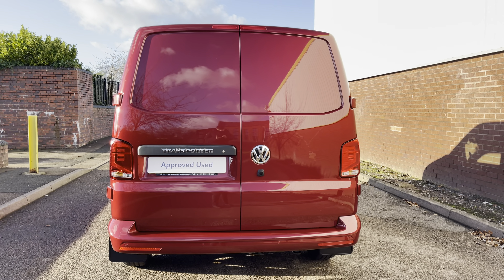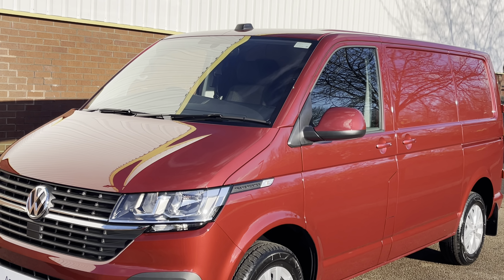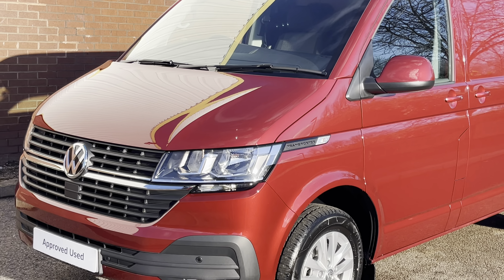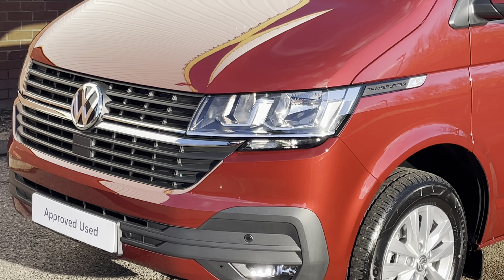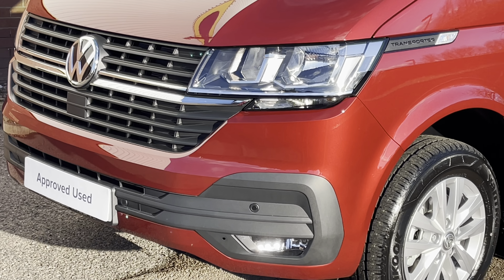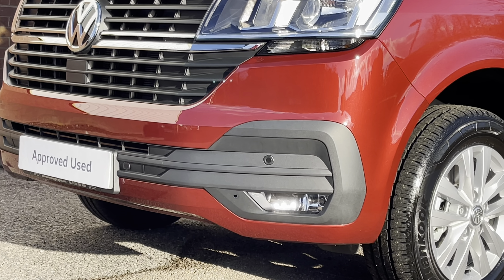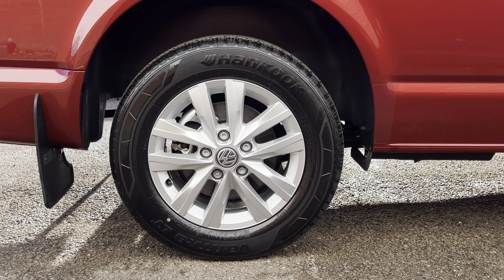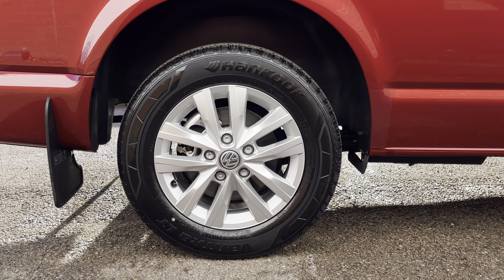This example features only delivery miles on the vehicle and comes in the lovely metallic Fortana Red. The vehicle features a colour coordinated front bumper complete with front parking sensors as well as front fog lamps with a cornering function. There's also some chrome striping across the radiator grille for a more refined finish. Down below, the van sits on 16-inch Clayton alloy wheels in a five twin spoke star design.